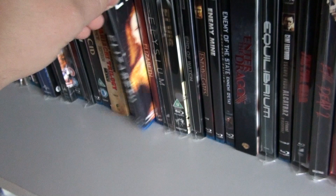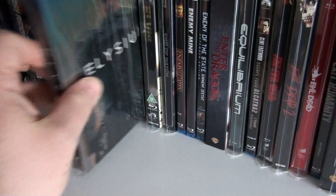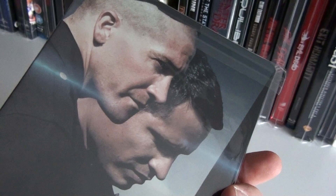Elizabeth. Elizabeth: The Golden Age. The Dutch steelbook of Elysium. This is the first collaboration between John Carpenter and Kurt Russell: Elvis.